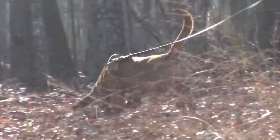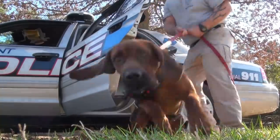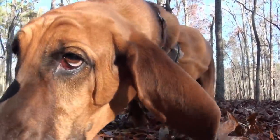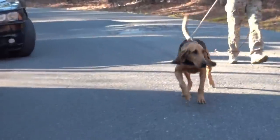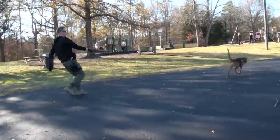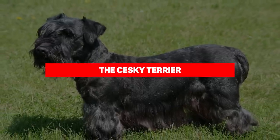Bloodhounds arguably have the best nose in the business, with Beagles and Basset Hounds coming in at a close second. Their sense of smell is a thousand times better than a human's. This breed was the very first commissioned by a police unit, working since 1889 when they were used to try to track down Jack the Ripper in London.